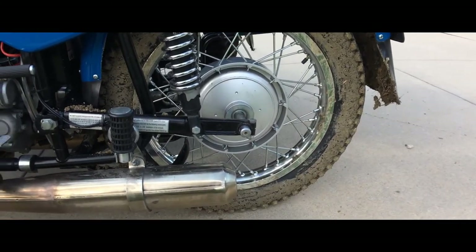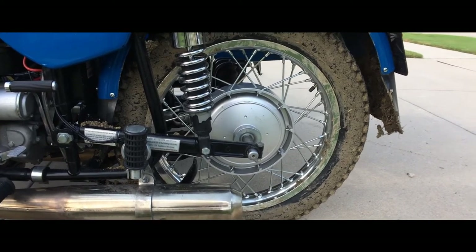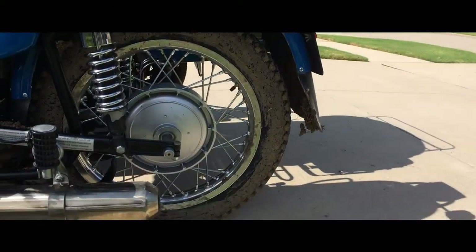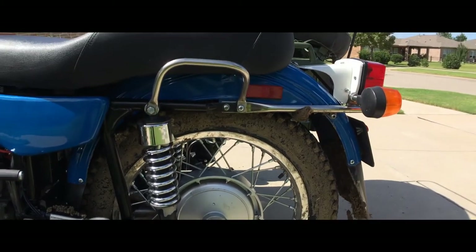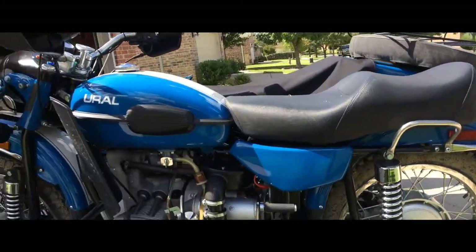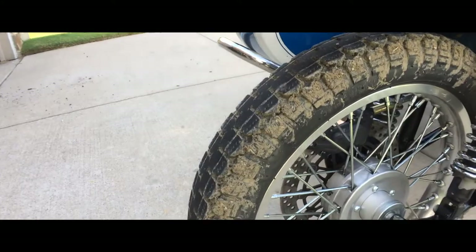I got into some real mud. Last night there was a big storm and it loosened everything up, and I headed right for a place where I knew there would be a lot of mud — and I found it. I went through it and I did not get bogged down.